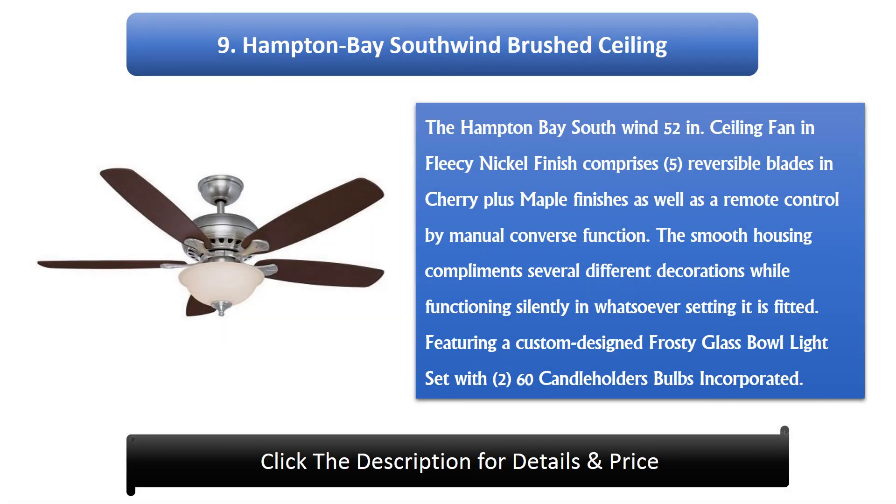Number 9: Hampton Bay Southwind Brushed Ceiling Fan. The Hampton Bay Southwind 52-inch ceiling fan in brushed nickel finish comprises 5 reversible blades in cherry plus maple finishes, as well as a remote control with manual reverse function. The smooth housing complements several different decorations while functioning silently in any setting. It features a custom design frosty glass bowl light kit with two 60-watt candelabra bulbs included.